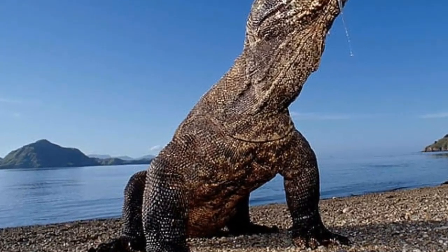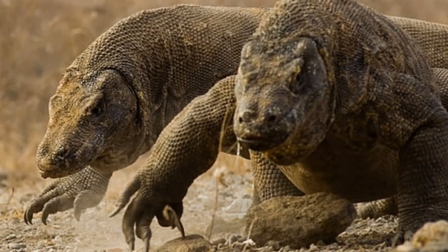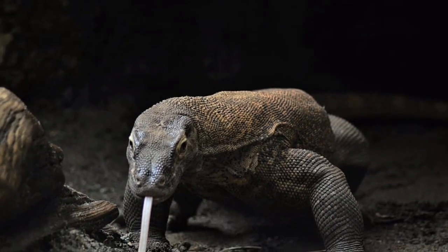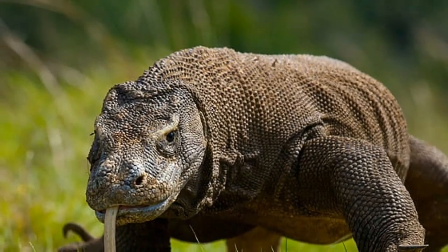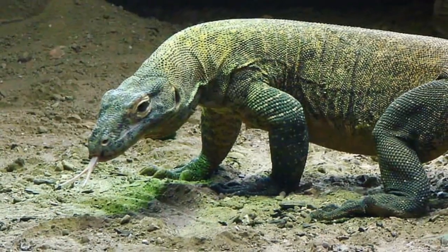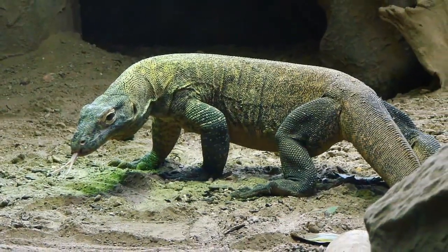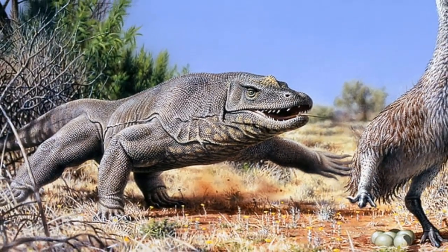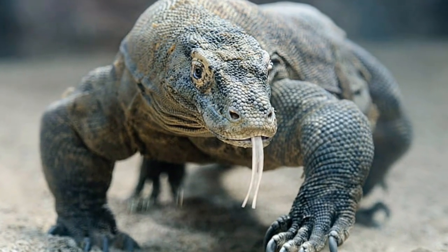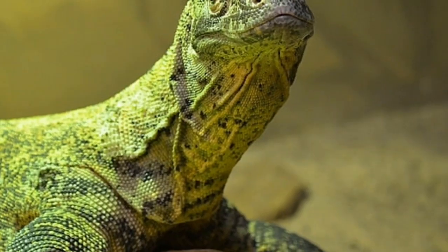Due to the Komodo dragon being the most dominant predator in its environment, mature adults have no natural predators in their native habitats. Upon the first arrival of people on the islands, the Komodo dragon's lifestyle changed dramatically. Humans hunt these lizards and encroach into their native habitats to establish settlements and clear forests for timber and agriculture. Volcanic activity also threatens these animals, as the islands are geologically active, leading to declines in prey species and in turn affecting local Komodo dragon populations.